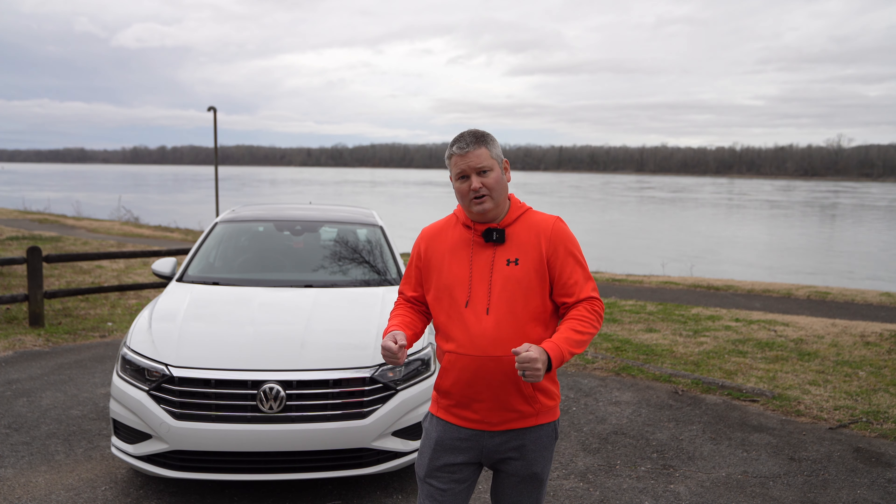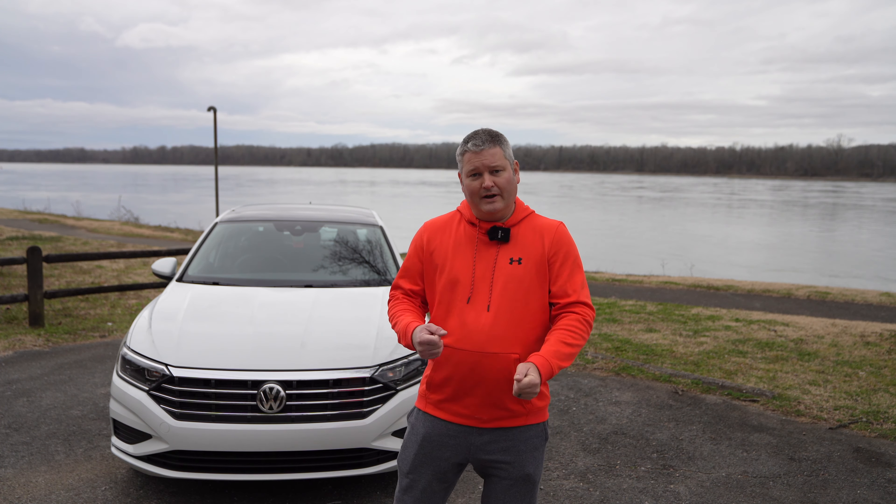Hey y'all, Rick Sky here back again with another car discussion video. Should you consider the Jetta GLI, the Jetta SEL like I have, the SEL Premium, the S, or the SE? What's the big difference here?